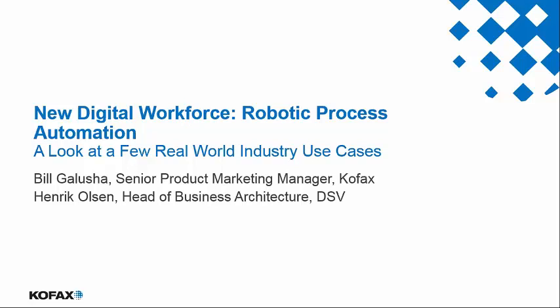Joining Henrik, I'm pleased to introduce Bill Galusha, who's the Senior Product Marketing Manager for COFAX RPA Products and Solutions. Bill is responsible for the COFAX KAPOW Robotic Process Automation Software Platform. He has more than 15 years of product management experience across many different software products and solutions. Prior to joining COFAX, Bill spent seven years at EMC on the EMC Capture, BPM, and Case Management Products and Solutions.